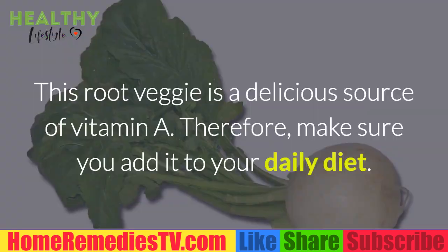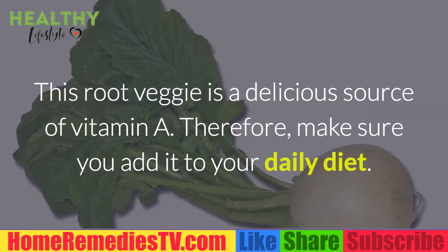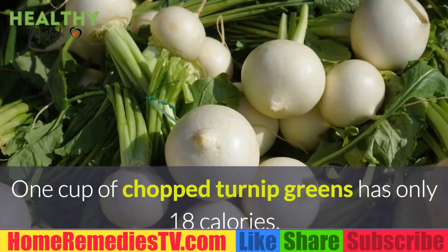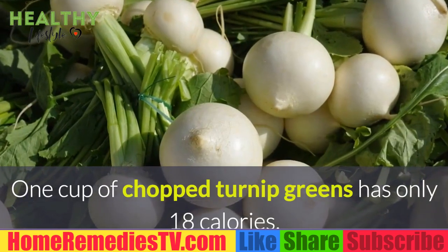Turnip Greens: This root veggie is a delicious source of vitamin A, so make sure you add it to your daily diet. One cup of chopped turnip greens has only 18 calories.